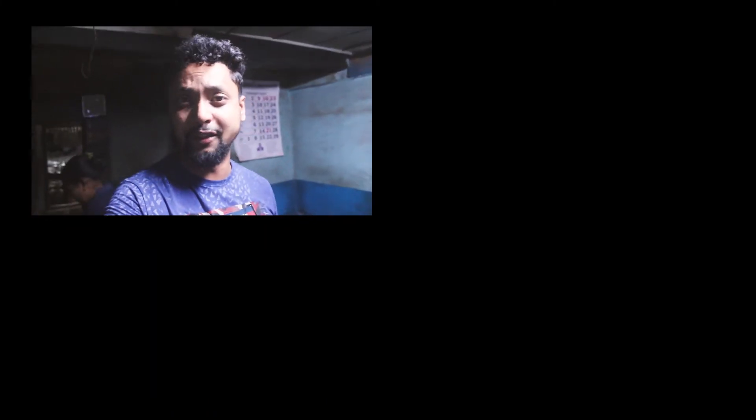Let's head back home. Thank you for watching this video. If you like this video, please like, share and subscribe. Bye-bye.